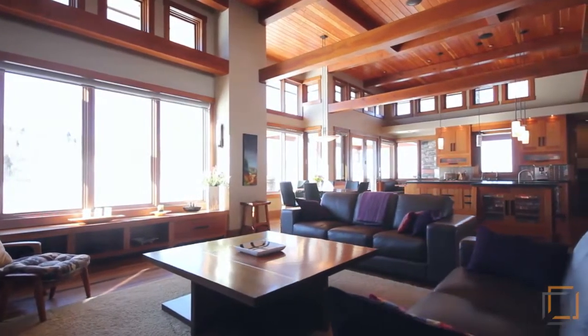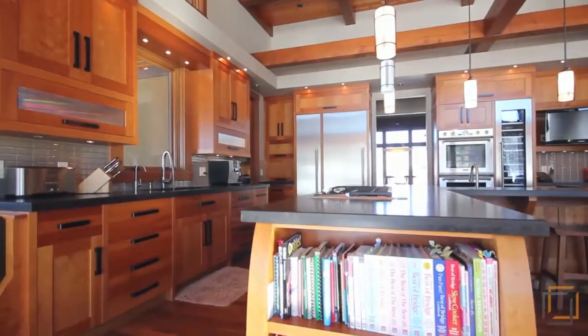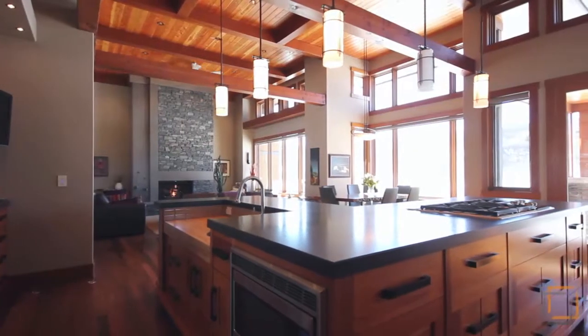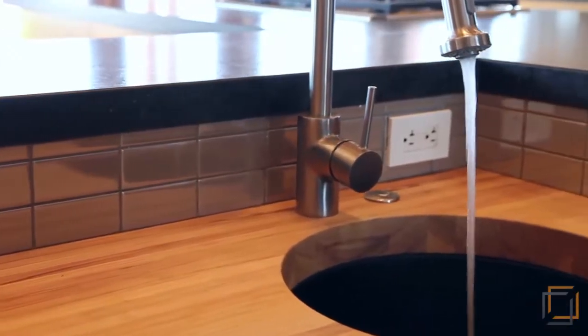Ten-foot ceilings with transom windows flood the open living space in natural light, along with recessed pot lights and fir timber beams to create a beautiful ambience throughout the main level. The Gourmet Kitchen boasts a large island with Kodiak granite counters, amazing built-in appliances, and multiple eating areas to share your meals with loved ones.